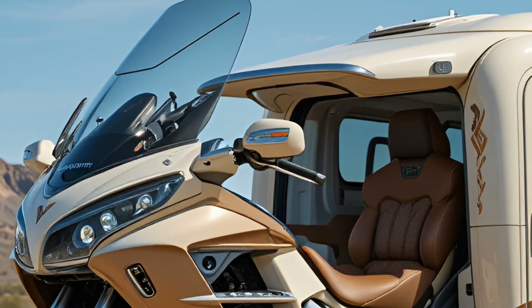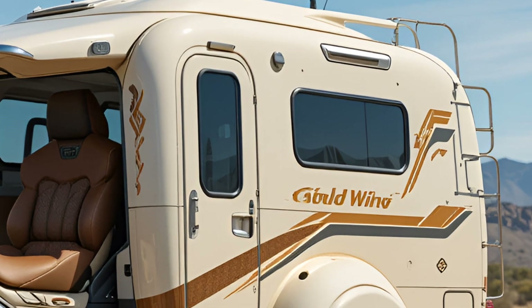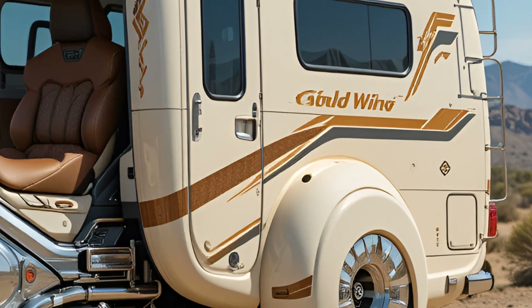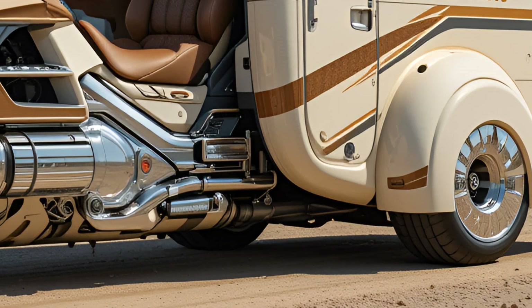When it comes to price, Honda hasn't officially confirmed figures yet, but early estimates place the 2026 Goldwing Electric Trike Camper in the premium segment, likely starting around fifty-five thousand to sixty thousand dollars.